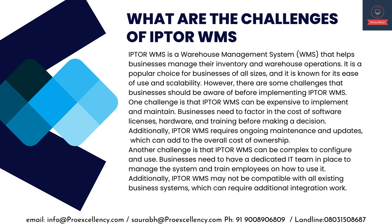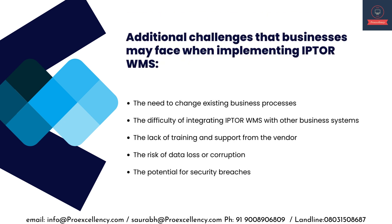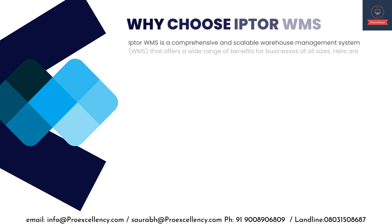Another challenge is that IPTA WMS can be complex to configure and use. Businesses need a dedicated IT team to manage the system and train employees. Additionally, IPTA WMS may not be compatible with all existing business systems, which can require additional integration work. Other challenges include the need to change existing business processes, difficulty integrating with other systems, lack of vendor training and support, and the risk of data loss, corruption, or security breaches.